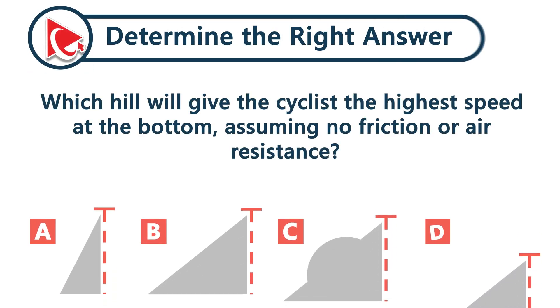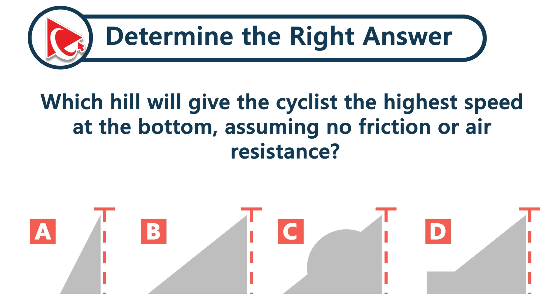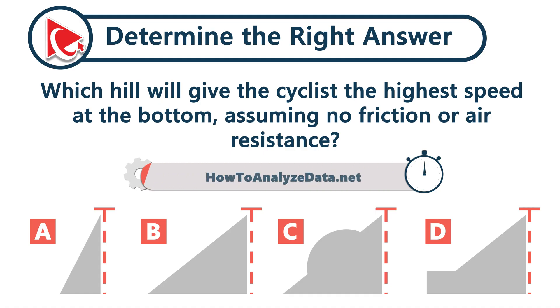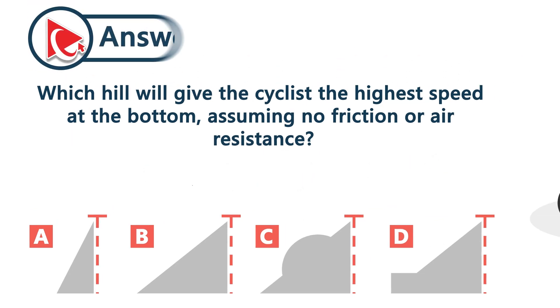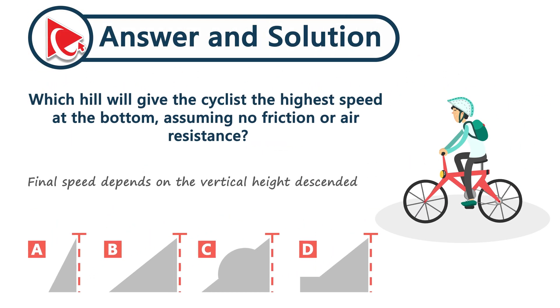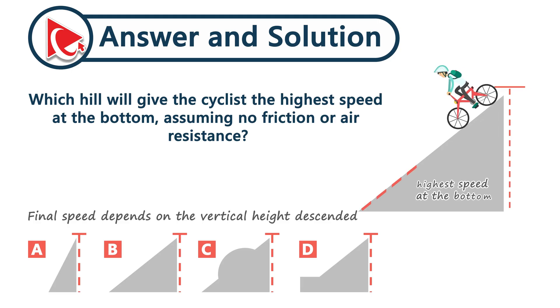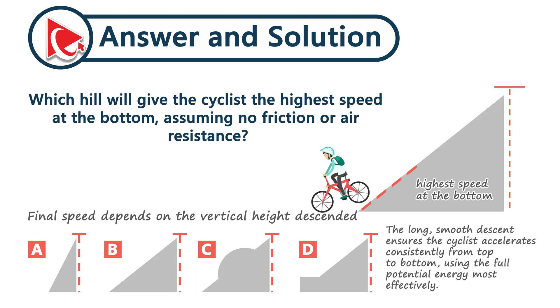Which hill will give the cyclist the highest speed at the bottom, assuming no friction and no air resistance? A cyclist's final speed depends on the vertical height descended, not the steepness of the hill. A long, gentle hill allows the cyclist to accelerate gradually and continuously without interruption. This smooth descent leads to the highest speed at the bottom when friction and air resistance are ignored. The correct answer is choice B.